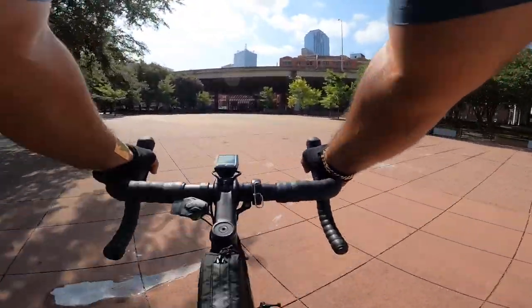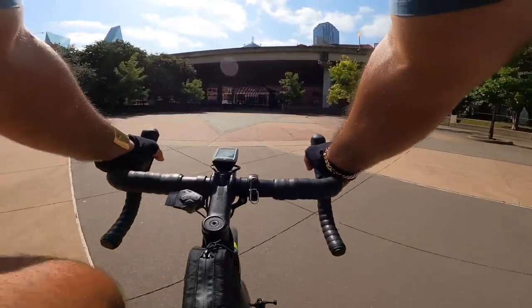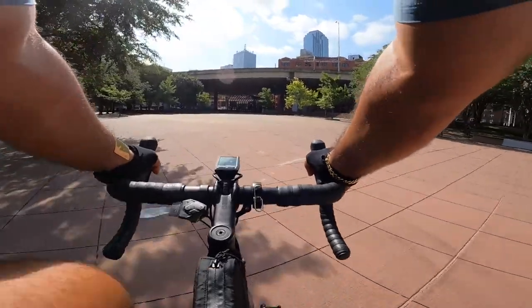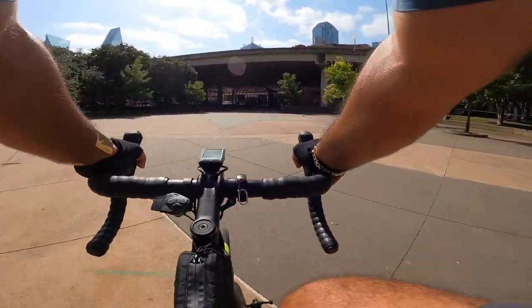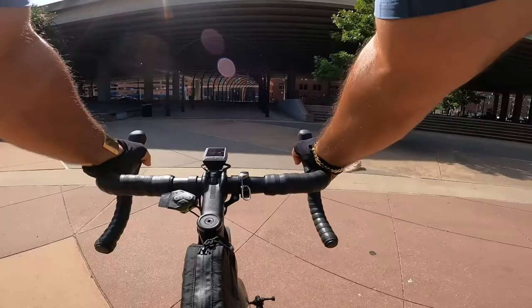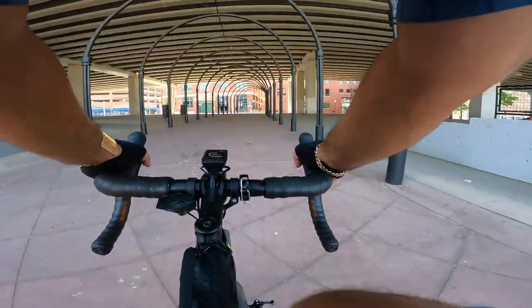Oakley Flight Jacket custom sunglass review by an owner. I'm going to give you an honest review of some custom Oakley sunglasses that I bought. Just like many of you, I didn't believe in spending more than 25 or 50 bucks for sunglasses because I always lose them or they get scratched up.